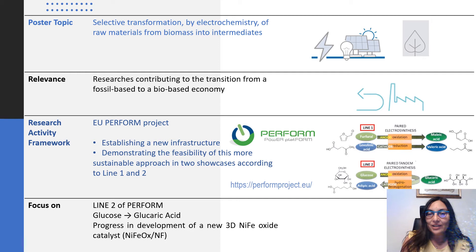The poster topic concerns the selective transformation by electrochemistry of raw material from biomass into intermediates. The research is located within the framework activities of the EU PERFORM project, which aims to develop the technology for the electrification of the chemical industry, demonstrating this more sustainable approach by two showcases reported according to line 1 and 2 of the project.